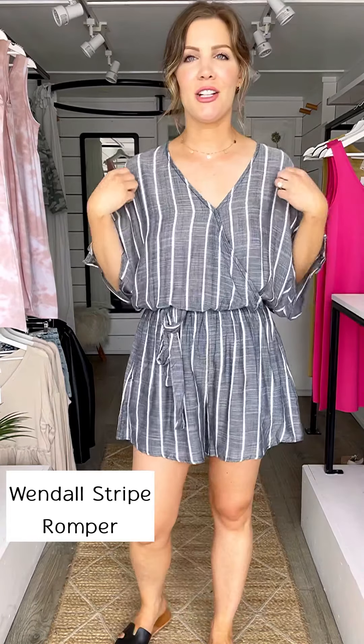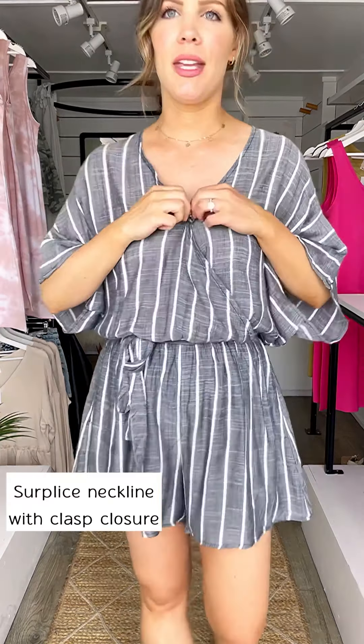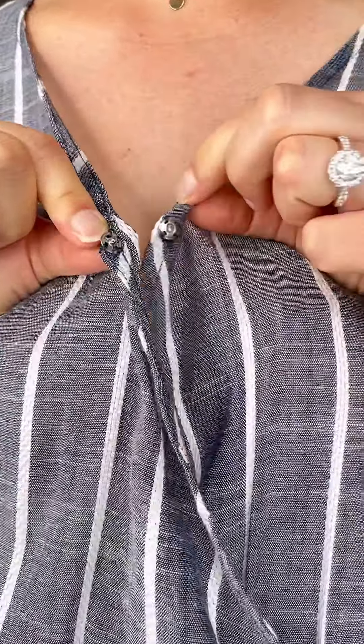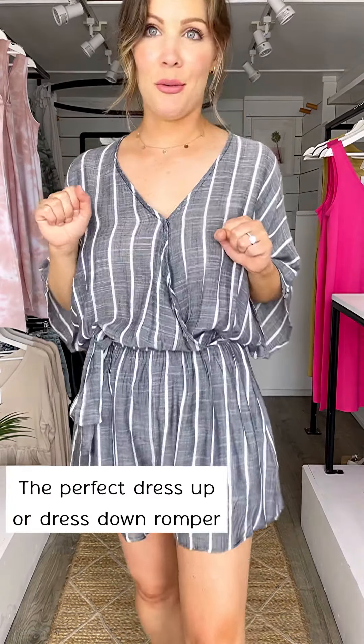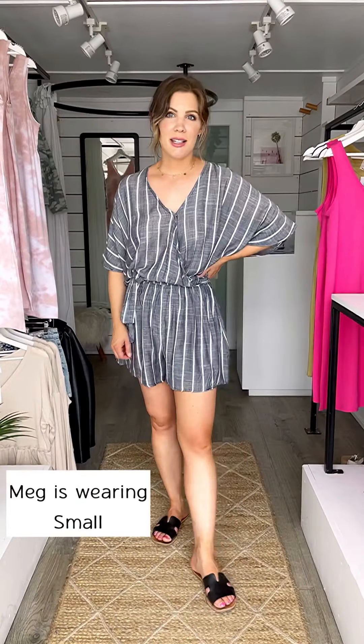I love the style of this romper - it's such a nice blousey, loose fitting, cozy romper. We have the surplus neckline with a clasp to give you some extra coverage, lightweight rayon material, and loose blousey shorts. This is definitely a dress up/dress down romper. I am wearing a size small.